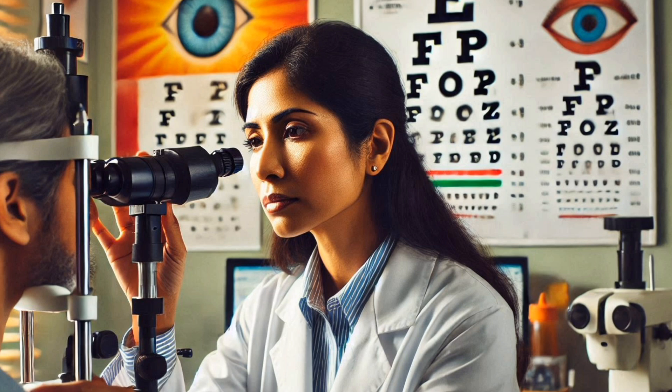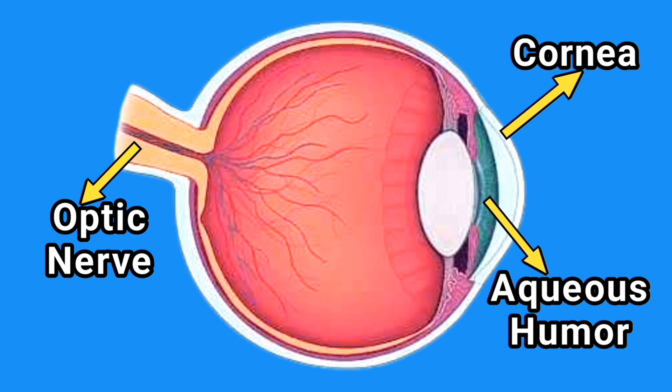The diagnosis of glaucoma typically involves a comprehensive eye examination. Eye care professionals may use tonometry to measure intraocular pressure, and ophthalmoscopy to examine the optic nerve for damage. Additionally, visual field tests can be conducted to assess peripheral vision to confirm the presence of glaucoma.